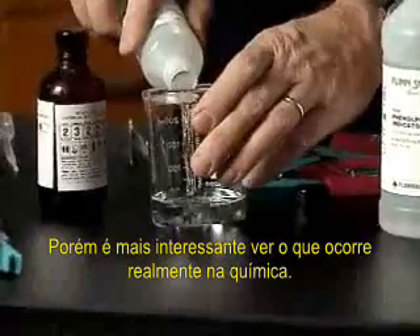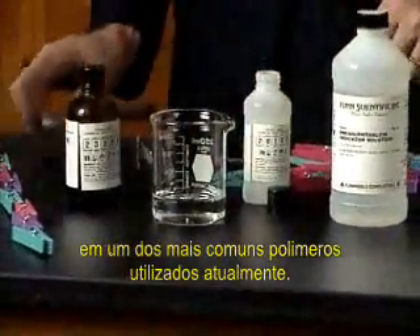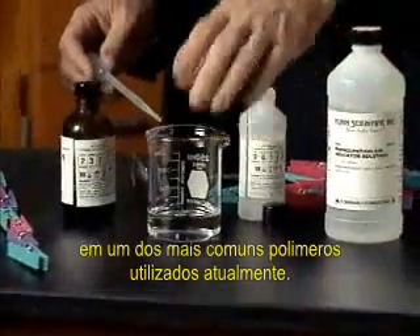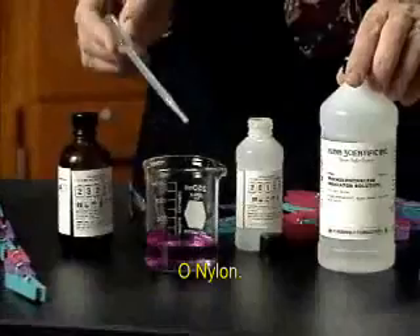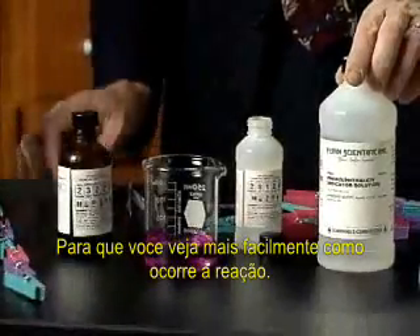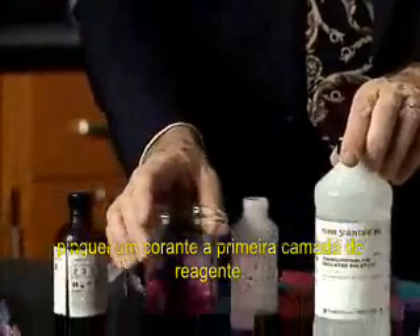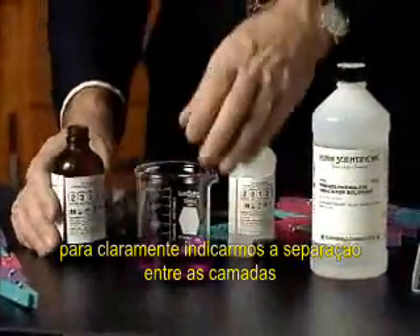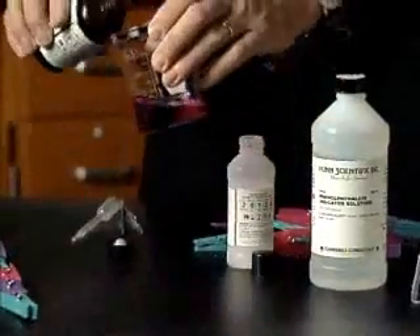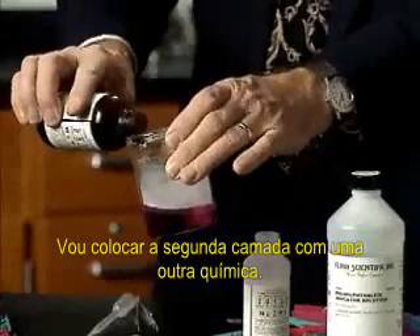But what you're interested in seeing would be the real chemistry. One of the most useful polymers today is nylon. Here, to this chemical, we're adding a few drops of phenylphthalein indicator. It's basic, and therefore the color will allow you to see this layer. We're going to pour in a second layer of another chemical.